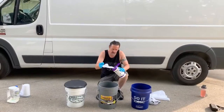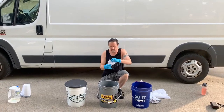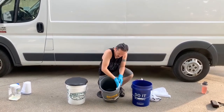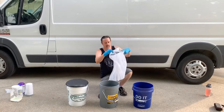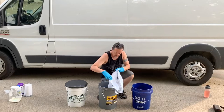I even have van life humor videos — I know, weird — but you can watch me make an utter fool of myself and learn something new. If you have any questions, ask anything at all, anything van-related whatsoever. I'm here to help.